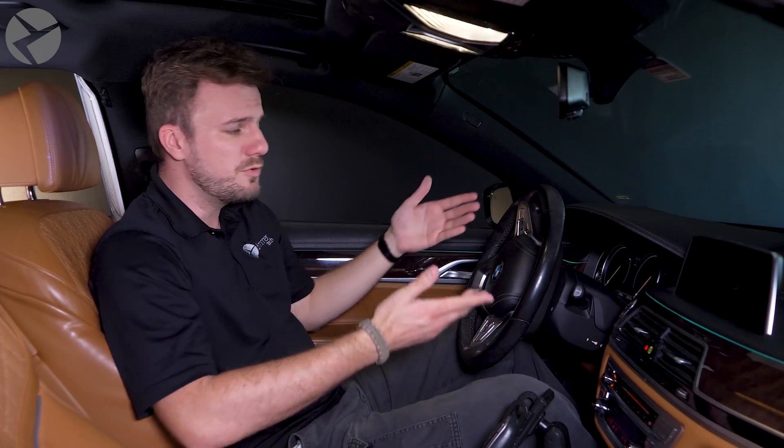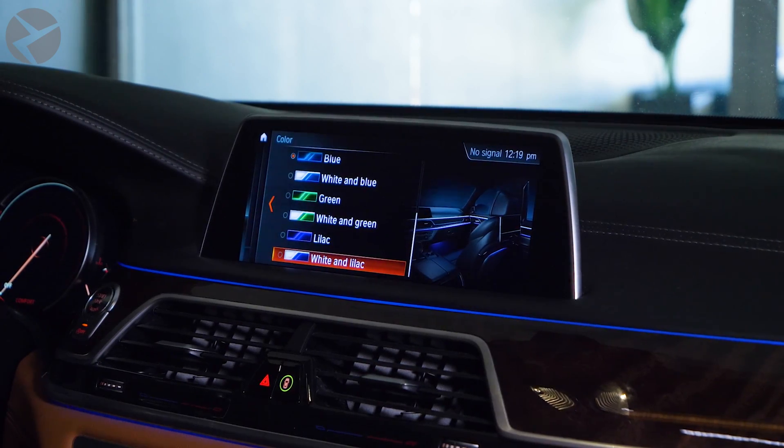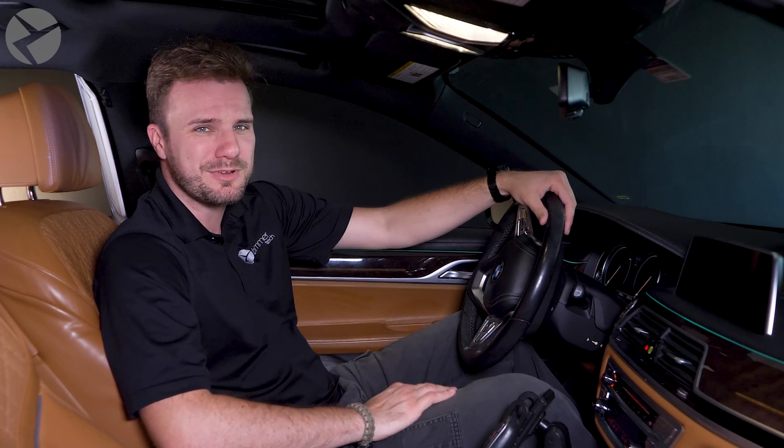Do you have ambient lighting in your BMW but you're tired of seeing the same color? Beemer Tech is here to help match your interior lighting with your style with just some simple coding.